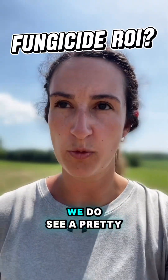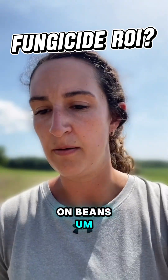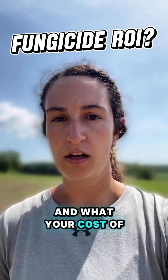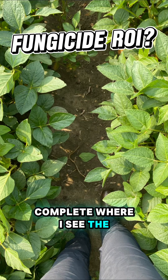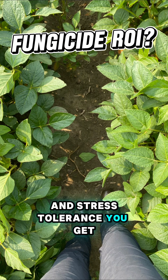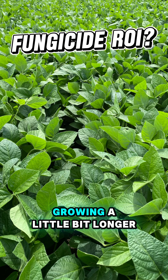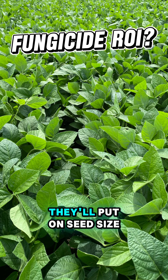Even in the absence of white mold pressure, we do see a pretty consistent yield benefit from a fungicide application on beans. It depends on crop pricing and your cost of application, but you only need about two bushels to pay for an application of Delaro Complete. Where I see the benefit is the improved plant health and stress tolerance — it just keeps them green and growing a little bit longer into late summer, so when we get those inevitable August rains, they'll put on seed size.